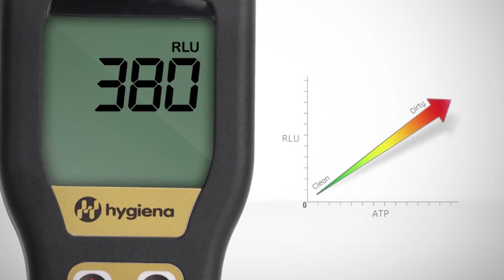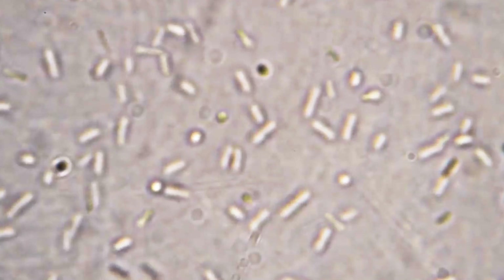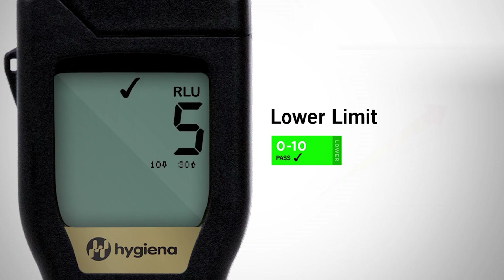High RLU means improper cleaning and the presence of contaminants. Meanwhile, a low RLU count means an object or surface has been properly cleaned.